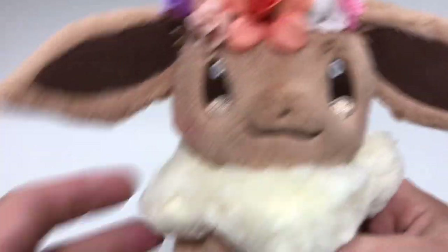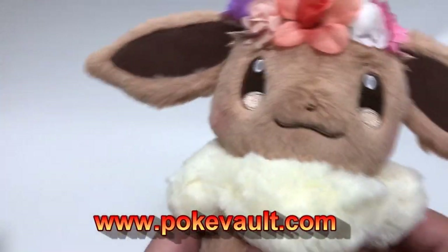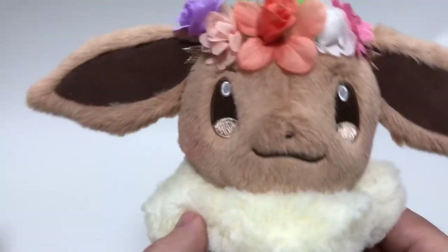That's it, guys! I'll be back again with another video as soon as I can. Again, it's PokeVault.com — come check it out, lots of pictures and descriptions for you. Thanks for listening, bye bye!